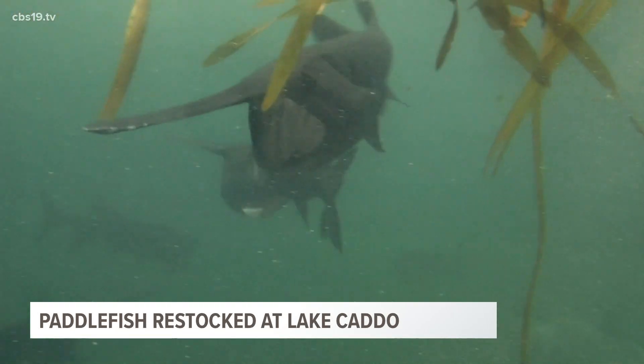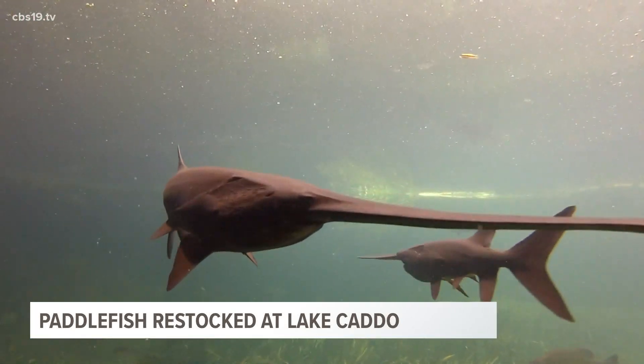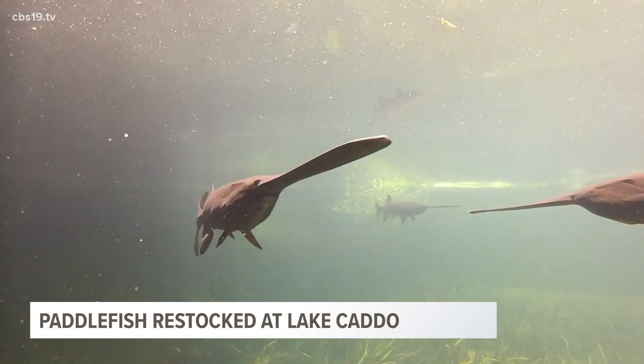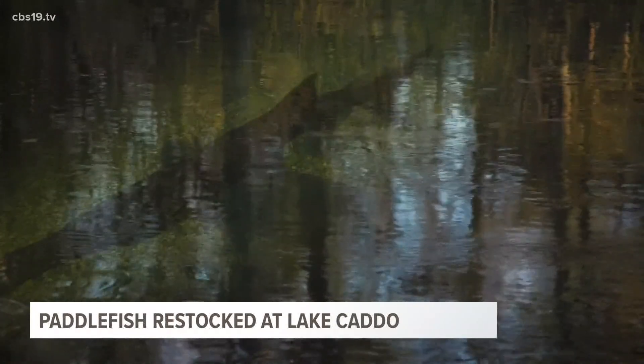Looking at a full-grown paddlefish is like looking millions of years into the past. Its most prominent feature is a nose called a rostrum that makes up one-third of its body. It's a species that is around 350 million years old and makes its home here in East Texas at Caddo Lake. There used to be six different species of paddlefish on the planet, and now there's only one — the American paddlefish.